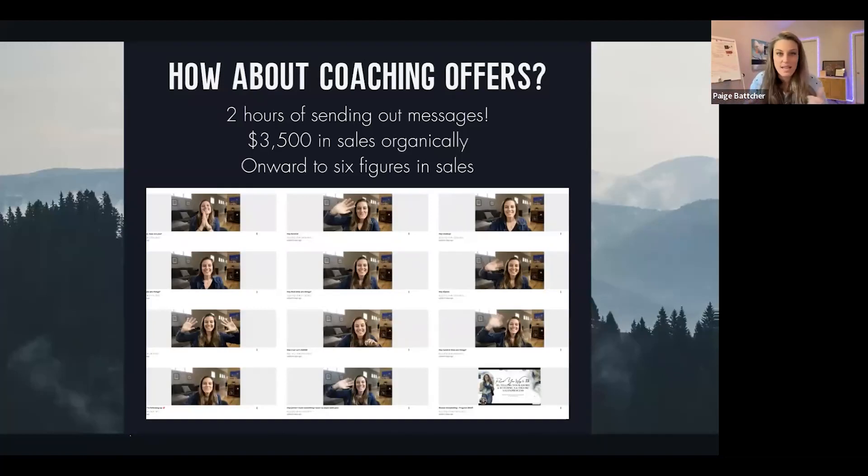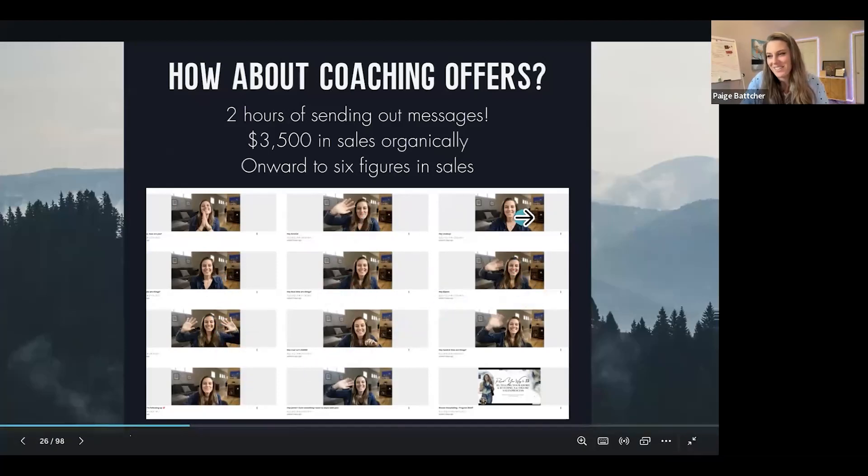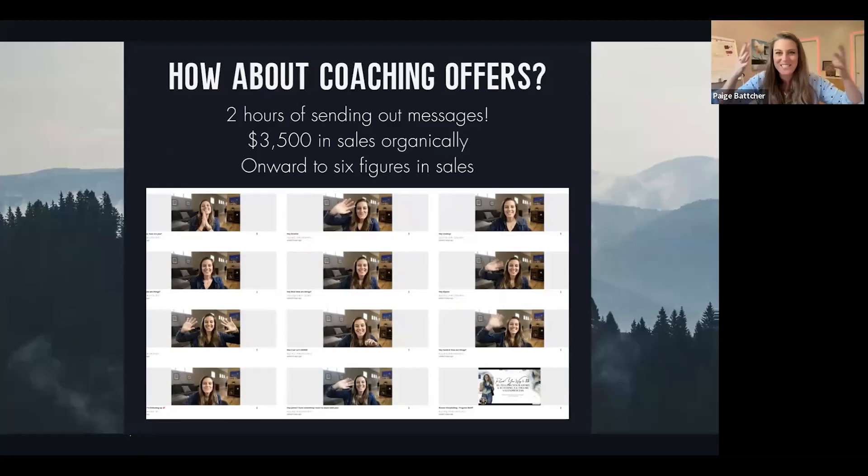I thought, will this work for coaching offers? In 2020 I decided to launch a coaching program to help people understand how to use authenticity and video. Would you spend two hours sending out personalized videos to generate $3,500? The momentum of creating videos around this coaching offer went on to create six figures in sales. Simple — from complicated to simple. There's a time and a place for more advanced automation systems, and I currently build those for clients today, but we always incorporate Dubb video and video into the messaging.